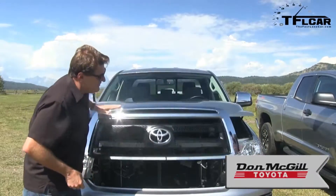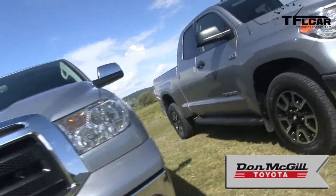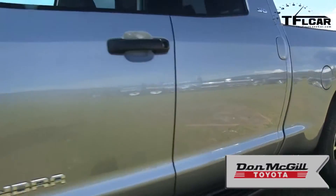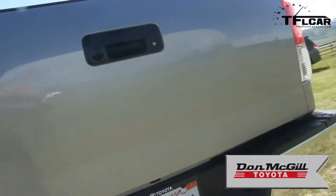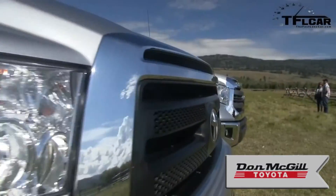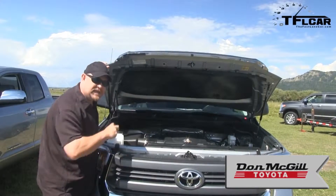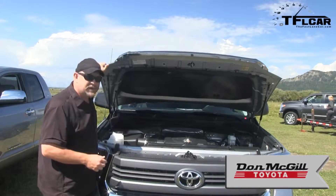What has changed is the design of the truck, as you can tell even by the hood. Different hood design, different grille design, different headlights. Actually, externally, a lot of panels have changed as well. It's a very different looking truck from the outside.